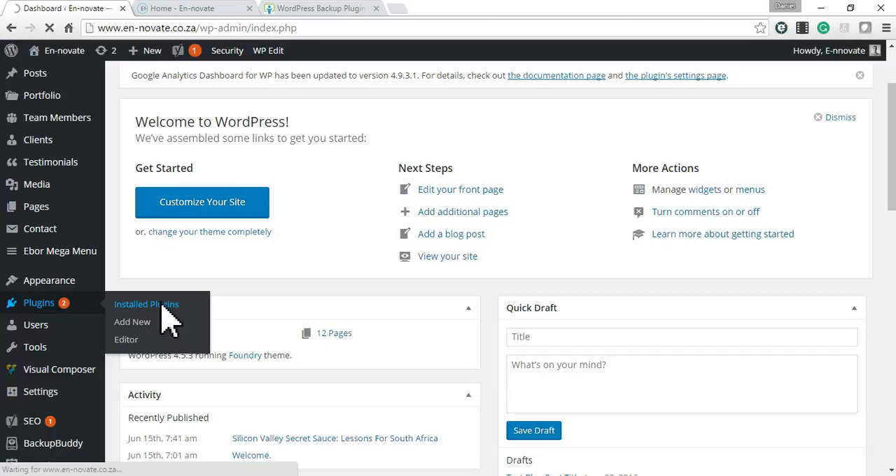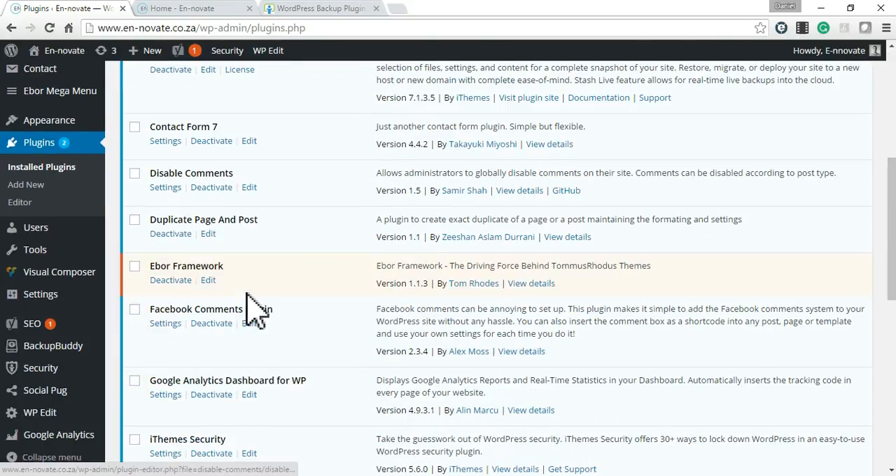Most WordPress websites have a lot of plugins installed to help with certain features of the site. These plugins are constantly being updated for a few reasons: one is for security reasons, another is that bugs can occur in plugins and they need to be updated, and plugins are also updated to improve functionality. It's important to keep plugins up to date especially from a security standpoint — if a plugin gets compromised and you have it on your site, it can be a vulnerability for your website.